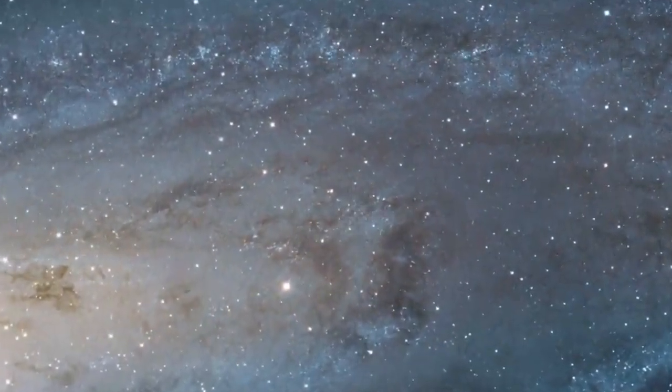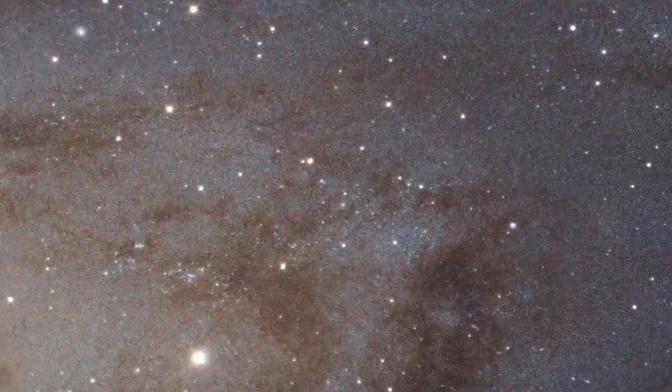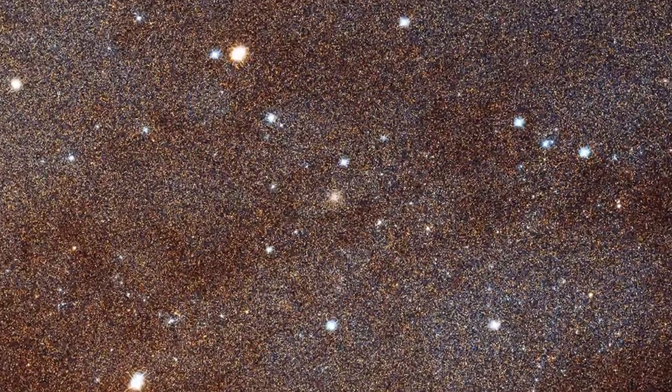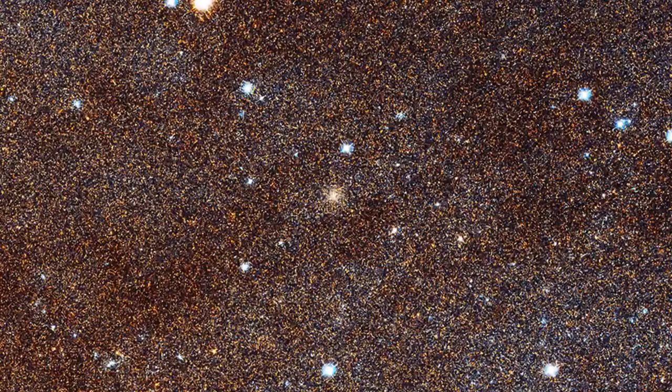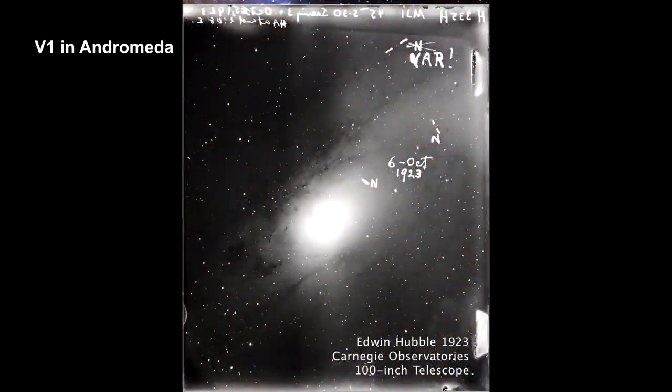In 1923, Edwin Hubble found a Cepheid variable in the Nebula. The star altered the course of modern astronomy. The star goes by the name V1. Here's Edwin Hubble's image of Andromeda, which was made on a 4x5-inch glass plate and dated October 6th, 1923.